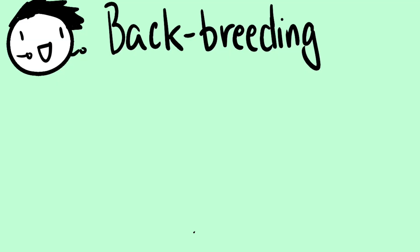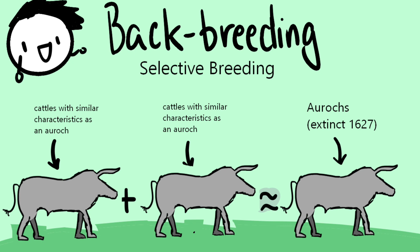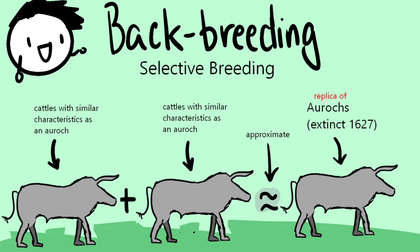Backbreeding is another word for selective breeding. It essentially breeds animals that are closely related to the extinct animal that they want to, quote-unquote, bring back. For example, when scientists wanted to bring back aurochs, they bred similarly characterized animals with cattle in hopes of creating a cattle that resembled aurochs. Again, this would not result in a literal auroch from 300 years ago, but rather a paradigm or replica of an auroch.